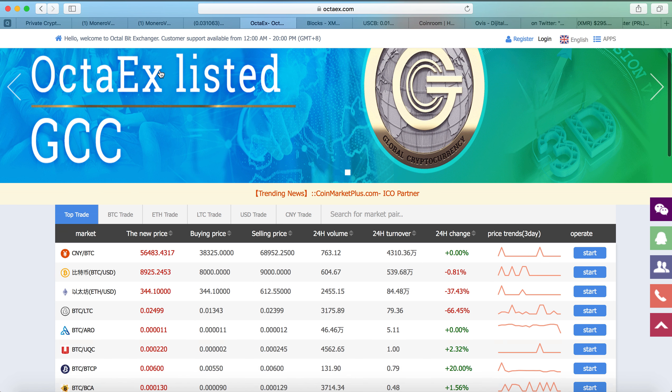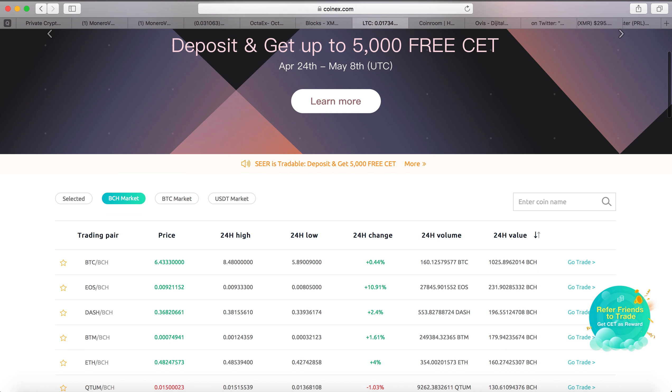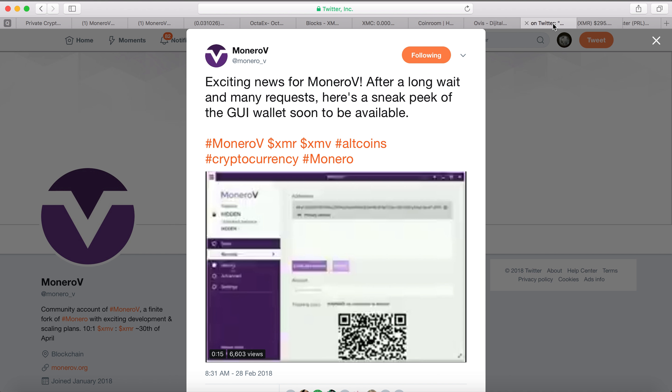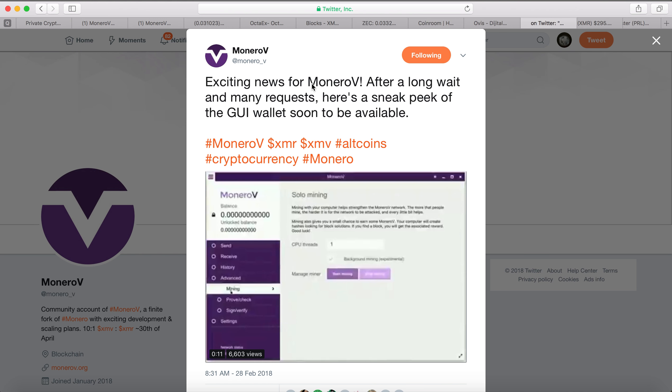OtterX seems to be an Asian exchange, and CoinX also supports Monero V. They're going to credit you back the Monero V — so if you have one Monero in the exchange at the time of the hard fork, they're going to credit you ten Monero V. Ovis exchange is a Turkish exchange and they're going to support Monero V as well. They released a sneak peek of the Monero V wallet.